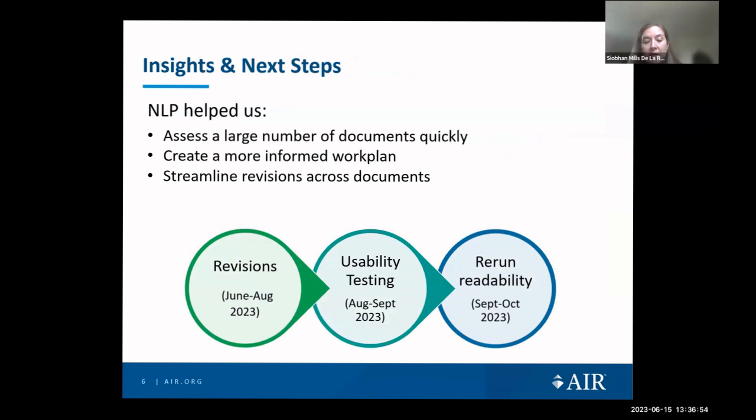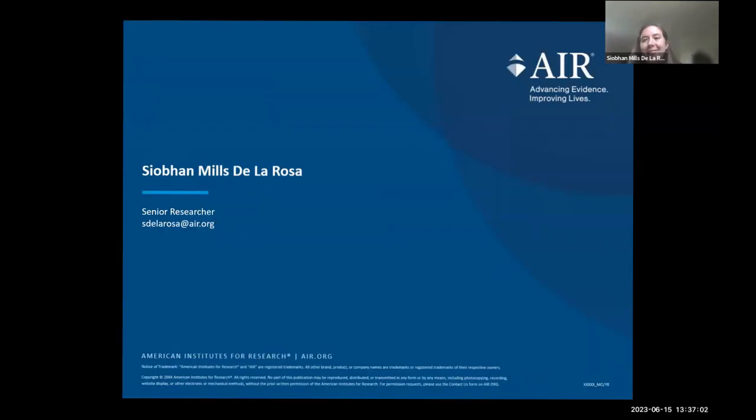Overall, natural language processing tools helped us assess a large number of documents quickly, informed our work plan, and helped us streamline revisions across documents. We'll rerun our documents for new readability scores once revisions and usability testing are complete.